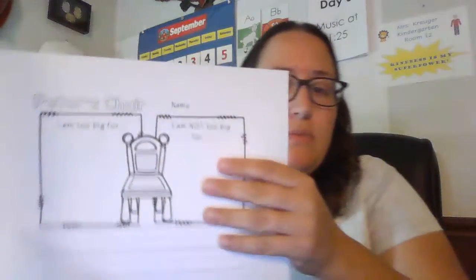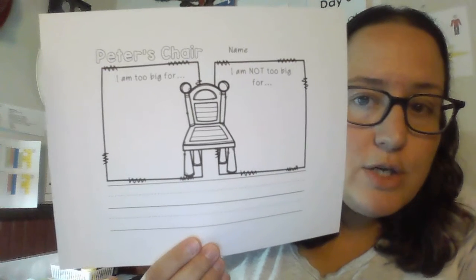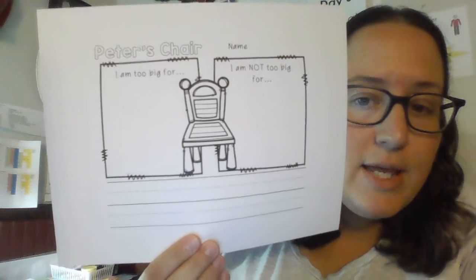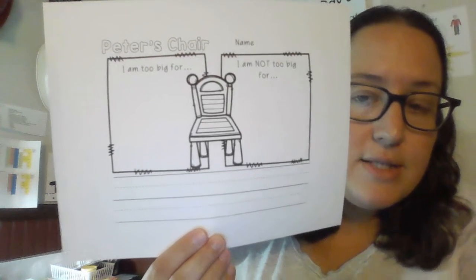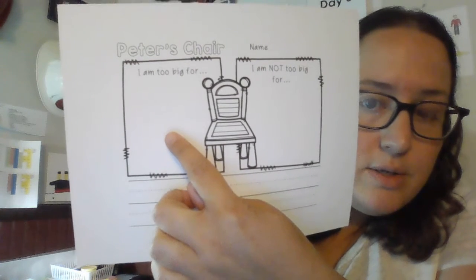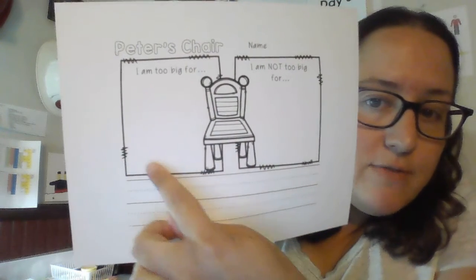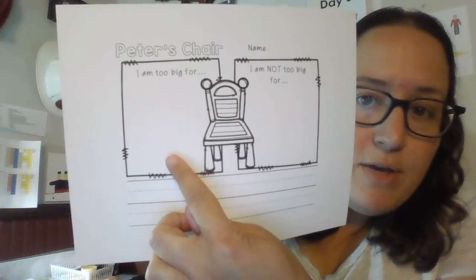So what I want you to think about is: what are some things that you are too big for now? I have this page here — I know you don't have this page at home, but you do have paper you can use to draw a picture for me. There's even a booklet with lined paper in your bag that you could use. On this side it says, 'I am too big for.' Can you draw a picture of something you used to use, but you're just too big for it now?